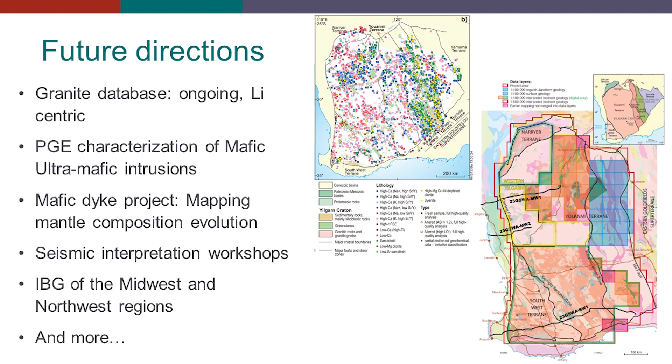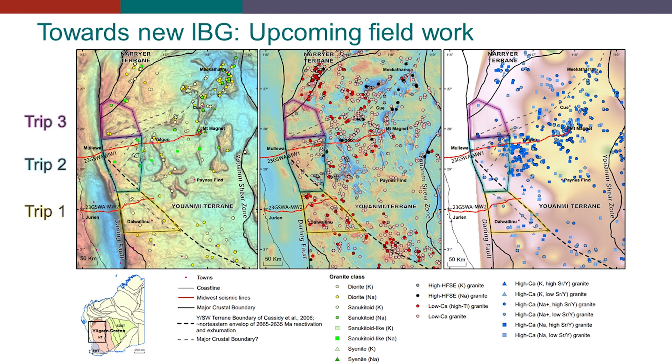To do that, we need to go in the field, and these are the three trips planned for this year — trip one, two, and three — to add a lot of data, specifically along the MW2 and MW1 lines, to be in a position to produce IPGs for this region.